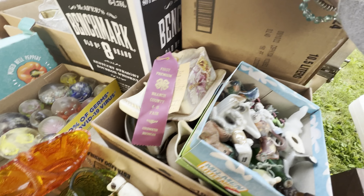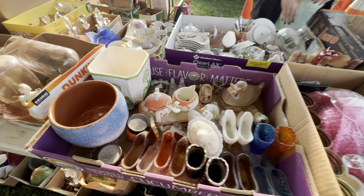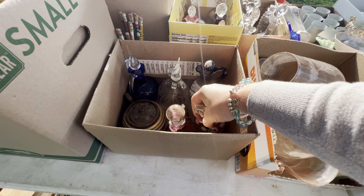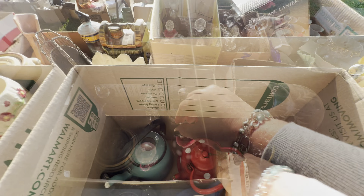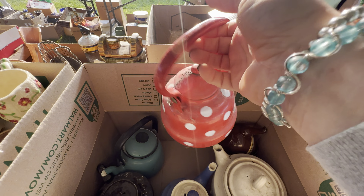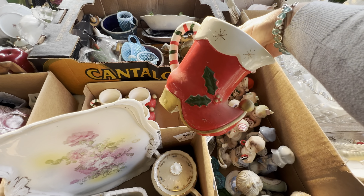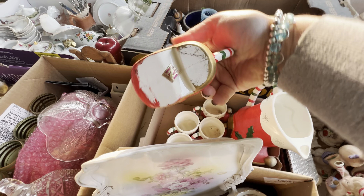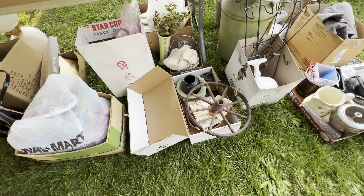This is a box full of paperweights. This part of the fair I was never involved in, but they actually have an adult open class, so this lady must have taken her antiques in and had them judged. I don't know how you judge an antique, but I do remember that section of a barn from when my kids did many years at the 4-H fair.